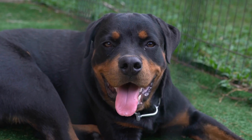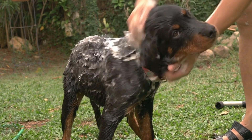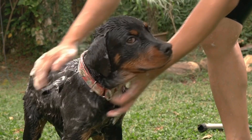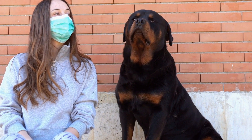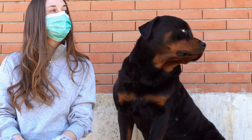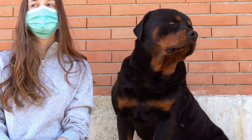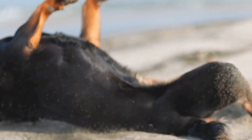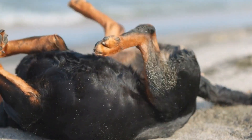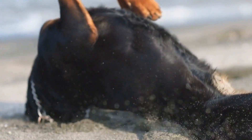Hiking with your Rottweiler can be a rewarding and enriching experience for both you and your four-legged friend. By adequately preparing, having the right gear and supplies, and prioritizing safety and respect for nature, you can create unforgettable memories while exploring the great outdoors. Remember to always consider your dog's abilities and limitations and enjoy the journey together, nurturing the special bond between you and your Rottweiler.